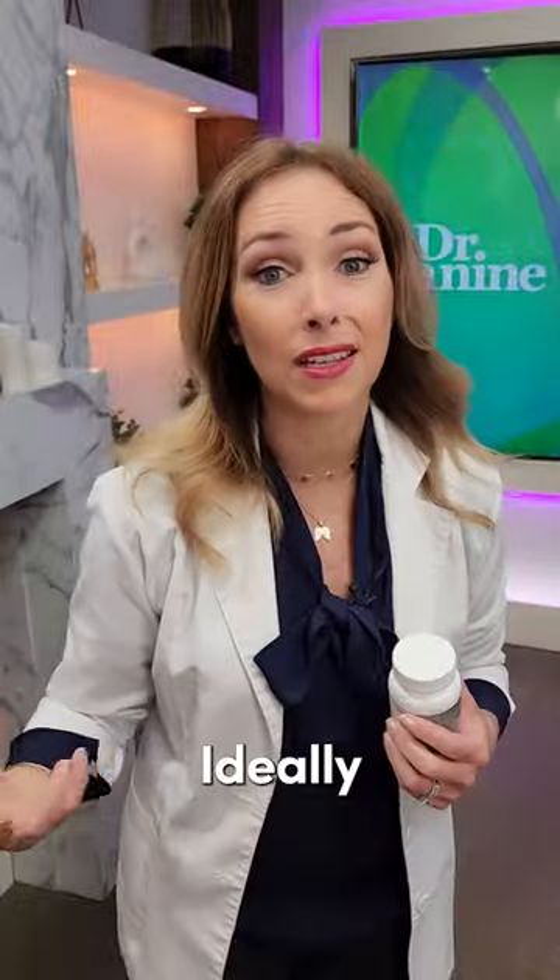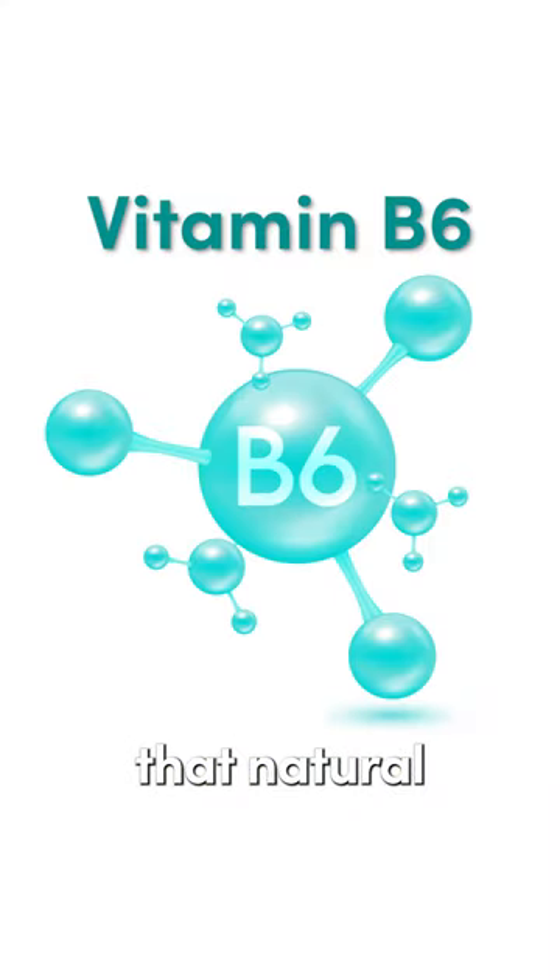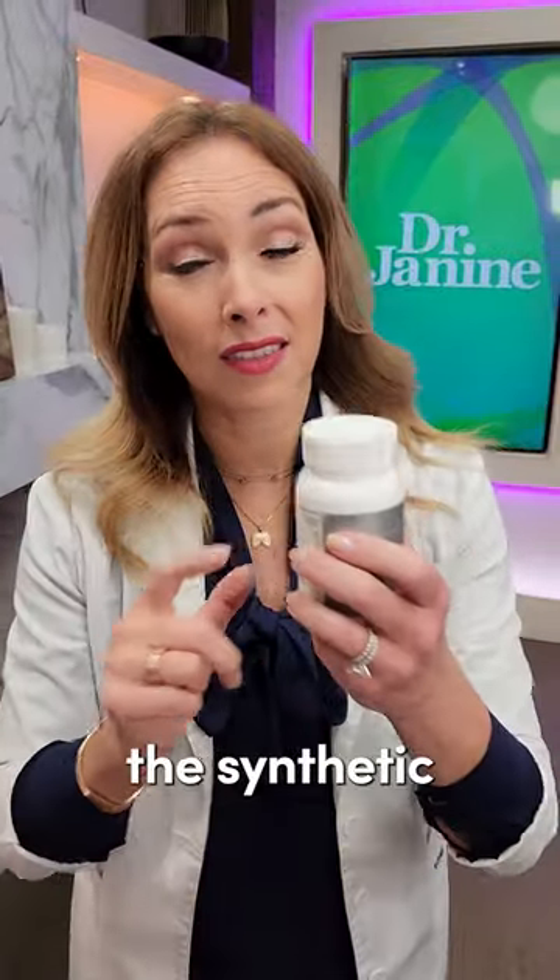My tip: always get your B vitamins from natural whole food sources, ideally a whole food vitamin. I like things like chlorella, which gives you natural vitamin B6 and not the synthetic type.